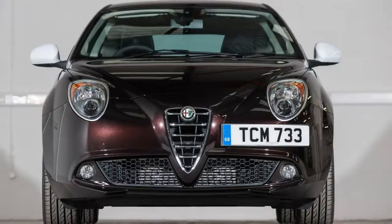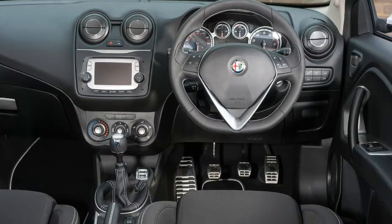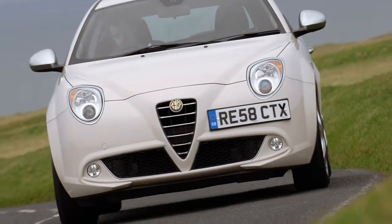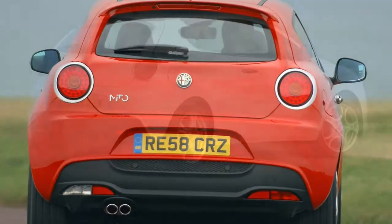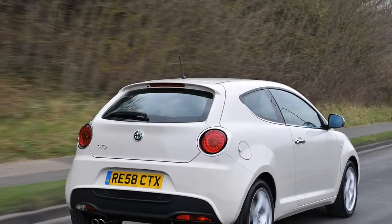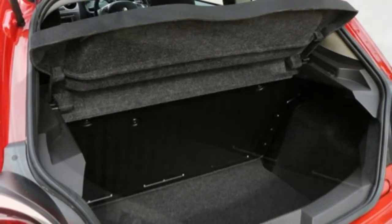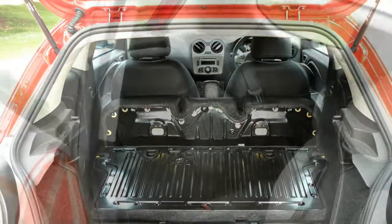The ageing interior feels dated. Taller drivers may struggle to get comfortable, though there's plenty of technology on offer. The Mito's advancing age is most evident inside — it's not as appealing as the smart exterior styling. Although there's a soft-touch dashboard panel, nearly all plastics are hard and unappealing, especially on the doors where you're likely to rest your arms. The touchscreen infotainment system, while easy to operate, is rather small and low-set, and the dials can be hard to read at a glance — particularly the speedometer with its small digits and a fiddly-looking trip display between the instruments.